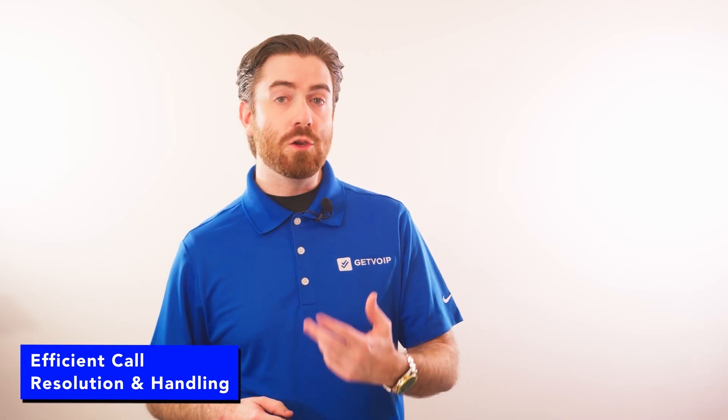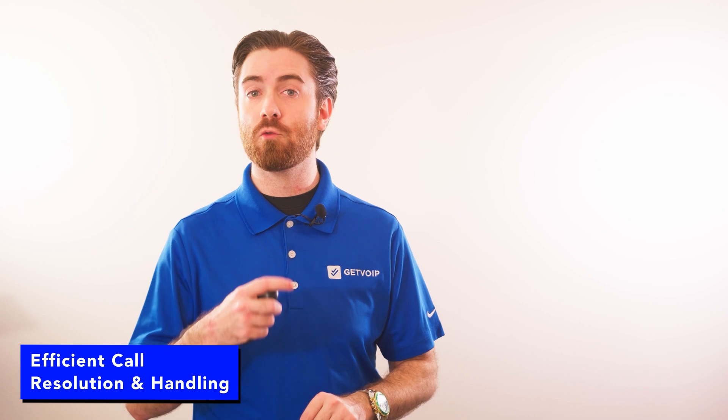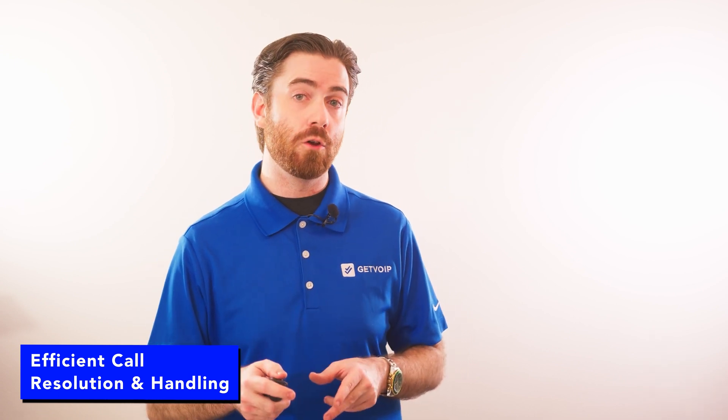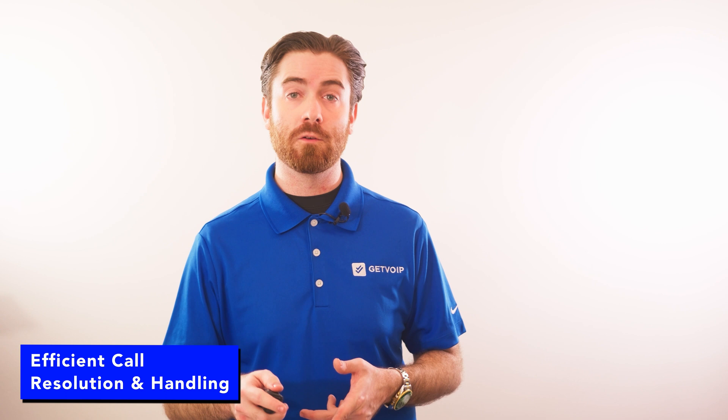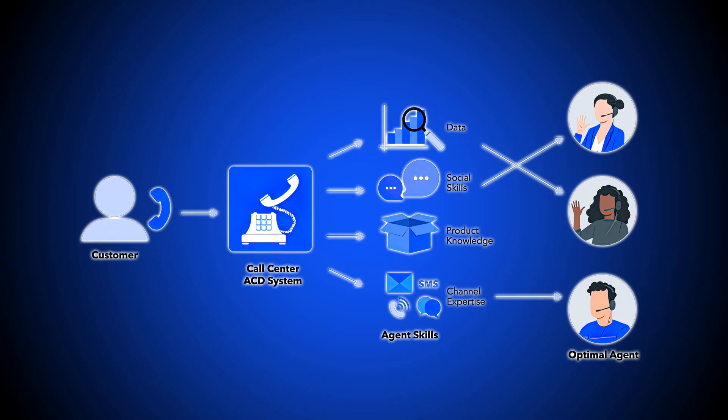Skills-based routing utilizes ACD and IVR automation to route calls to the right agent immediately, increasing the first call resolution rate and meeting service level agreements, or SLAs, more often. A skills-based distribution rule reduces the chances of routing to a poorly qualified agent who would then have to route the call to someone more specialized.